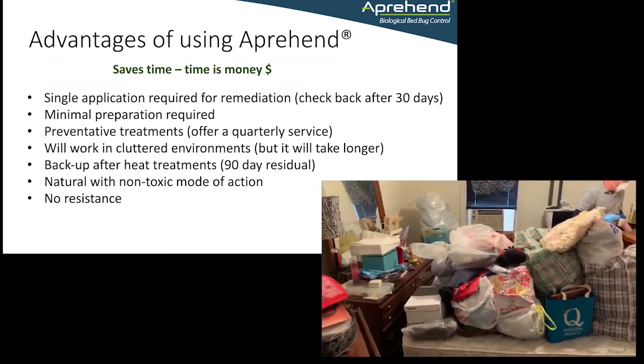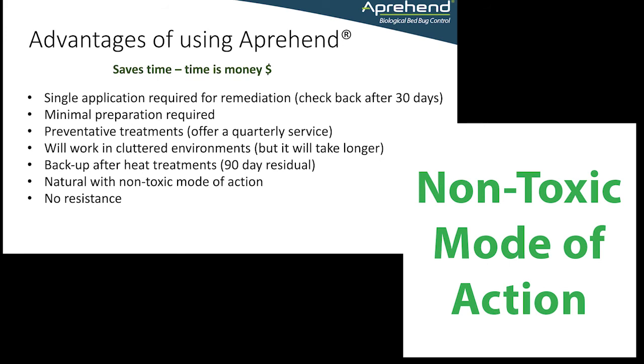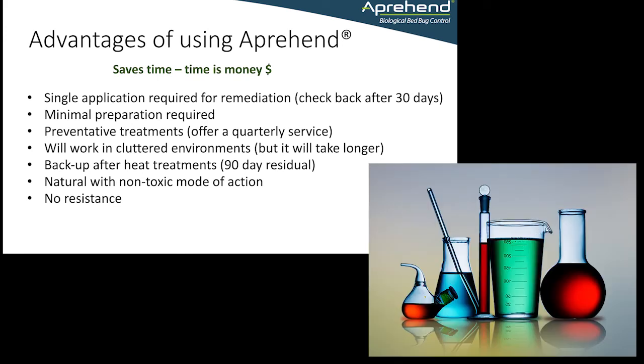It'll work in cluttered environments too, even in a hoarder's apartment. It can also be used as a backup after heat, and it's a product that can be described as natural with a non-toxic mode of action. Of course, there's no resistance in populations that are resistant to chemical pesticides.